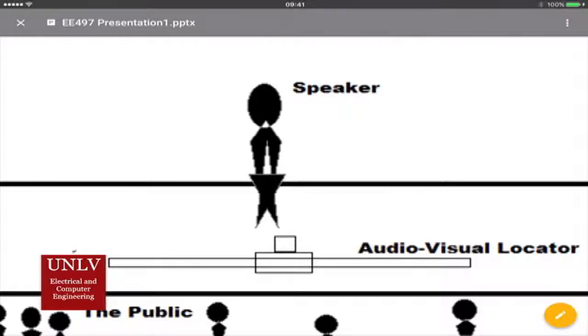The AV locator integrates a camera dolly or slider with a tracking system. As a speaker, or generally any target, moves across the stage or area of interest, the camera automatically follows them without the need for an equipment operator.